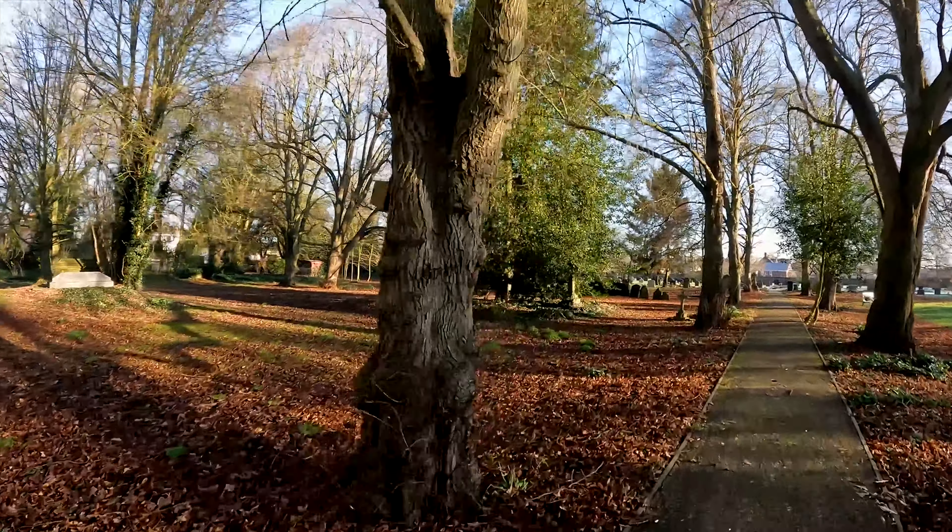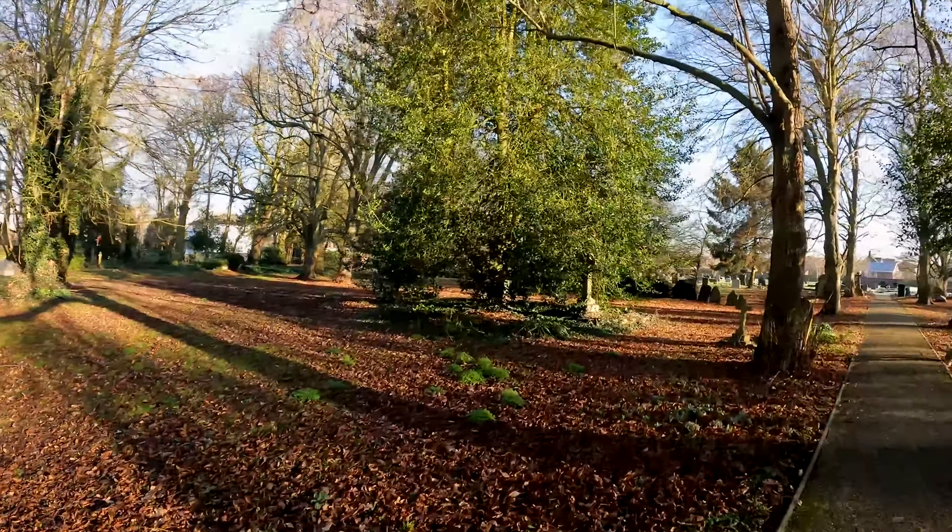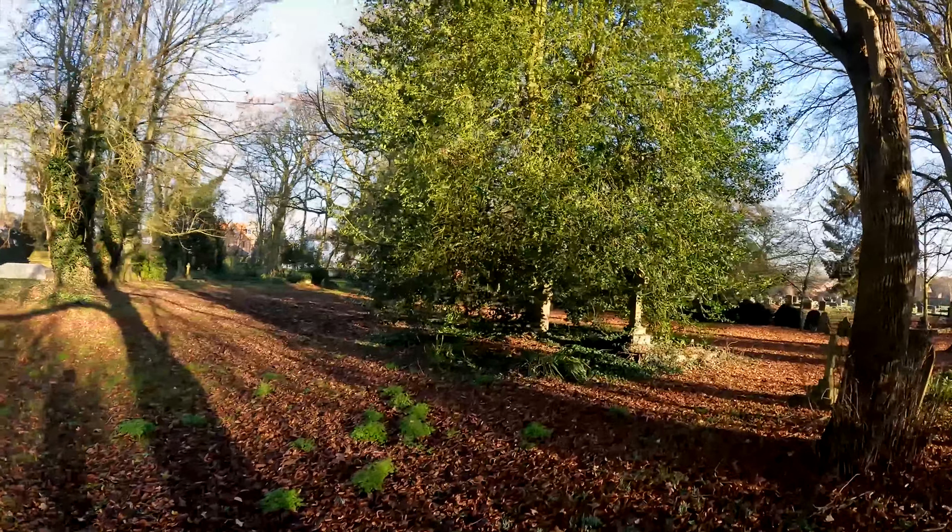This church stands on a wonderful plot, surrounded by a small woodland. It's a really nice, peaceful place.